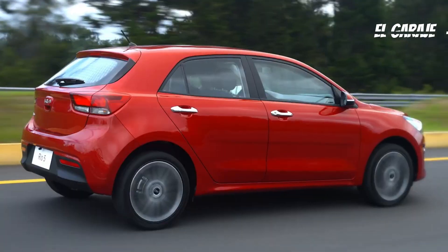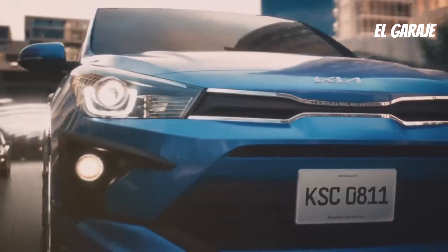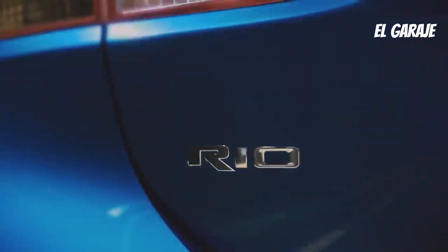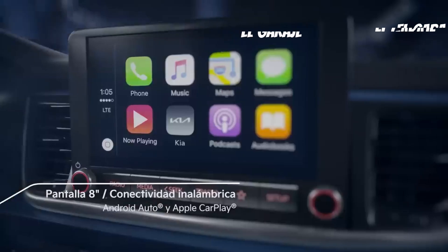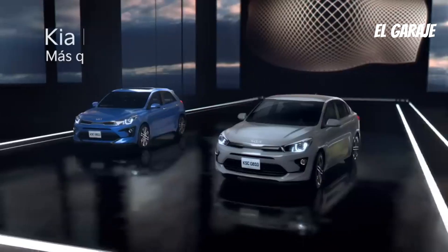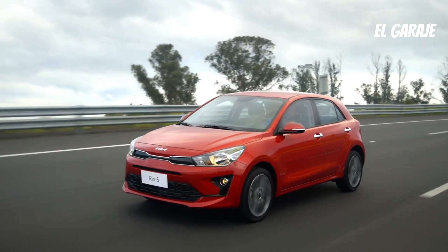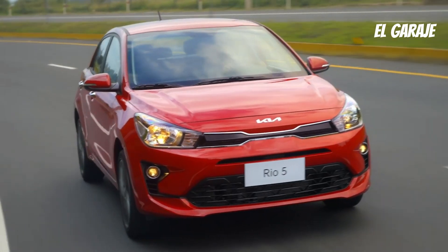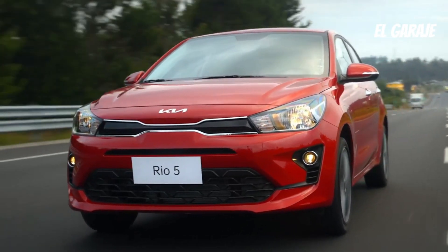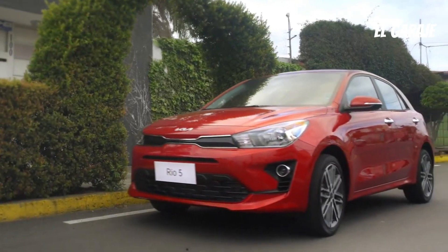The 2023 Kia Rio has proven to be a worthy compact car consideration, thanks to its fuel efficiency, attractive design, generous interior space, and advanced technology. Throughout its history, Kia has worked diligently to improve and refine the Rio, offering drivers a reliable and affordable choice in the automotive market. If you're looking for a compact car that offers a balance of style, performance, and functionality, the Kia Rio is an option worth considering. With its reputation for quality and dedication to meeting the needs of modern drivers, the Rio continues to stand out as a popular model in its segment.